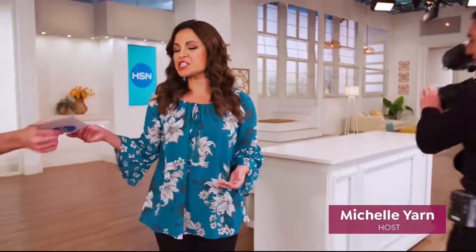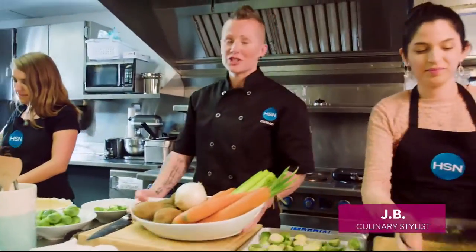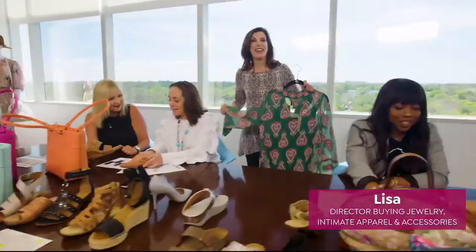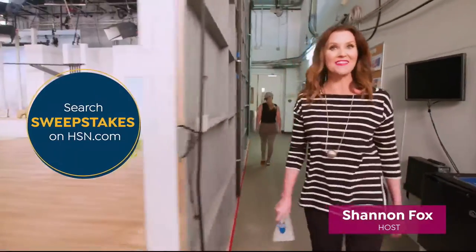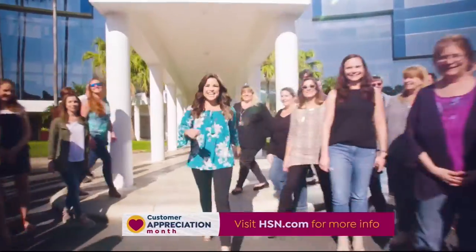To celebrate customer appreciation month, we're making the entire month of April all about you — giving away $1,000 a day to your favorite charities, with exclusive extras for HSN credit card holders, and one lucky winner will win $25,000.